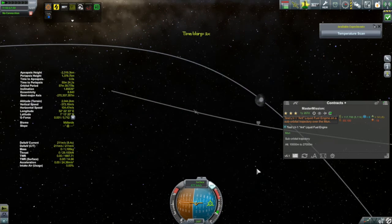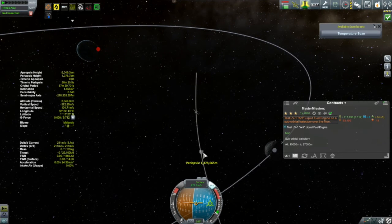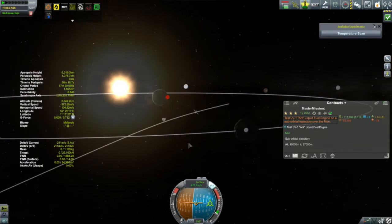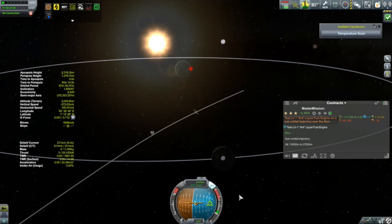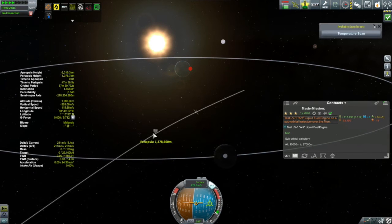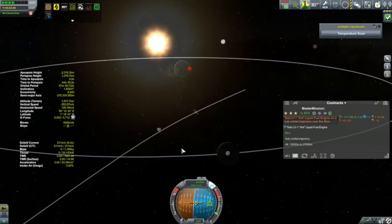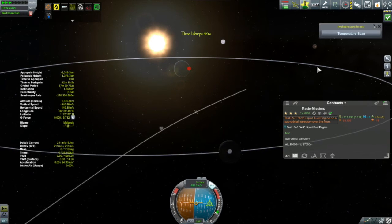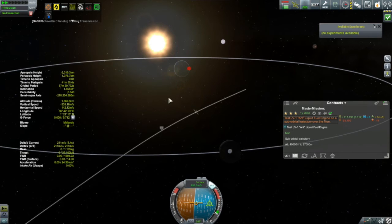That's because the 12,000-kilometer altitude of the moon's orbit is measured from Kerbin's center, and Kerbin has a radius of 600 kilometers. So it went a little bit beyond. The red dot is way over to the west of Kerbin — it's going to be a few hours before it comes around.